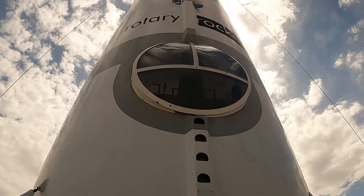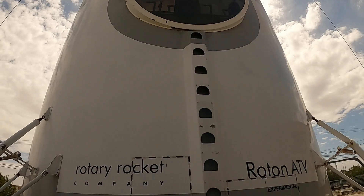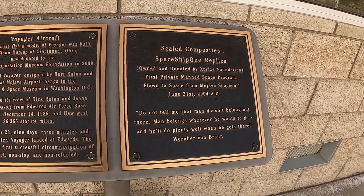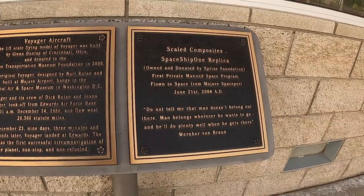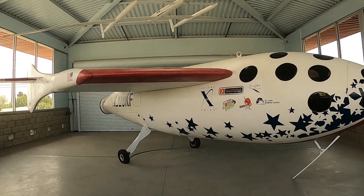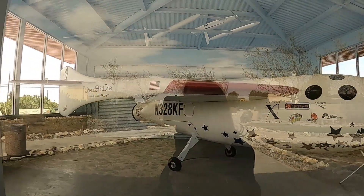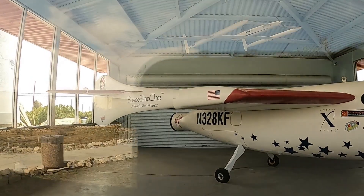There's a little joystick inside — it's pretty cool, especially with the sun behind it, which makes it look very cool. It's a SpaceShipOne replica — the first private manned space program flown to space from Mojave Spaceport, right here where we're at, in 2004. It even has M&M's on it and says 'SpaceShipOne' on the side — and Virgin Atlantic on it too!